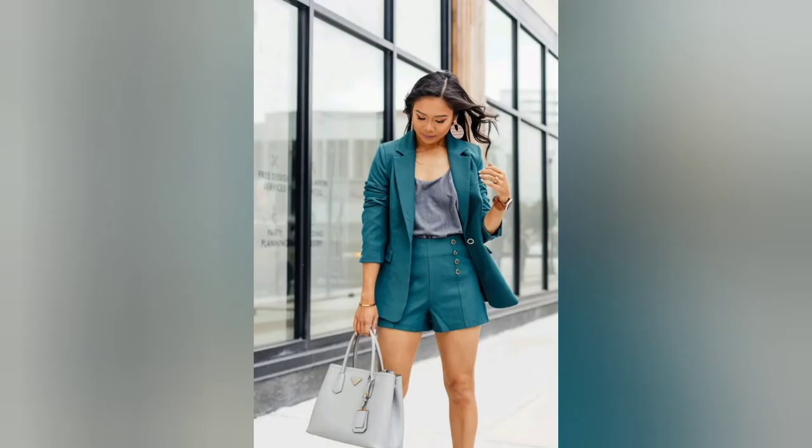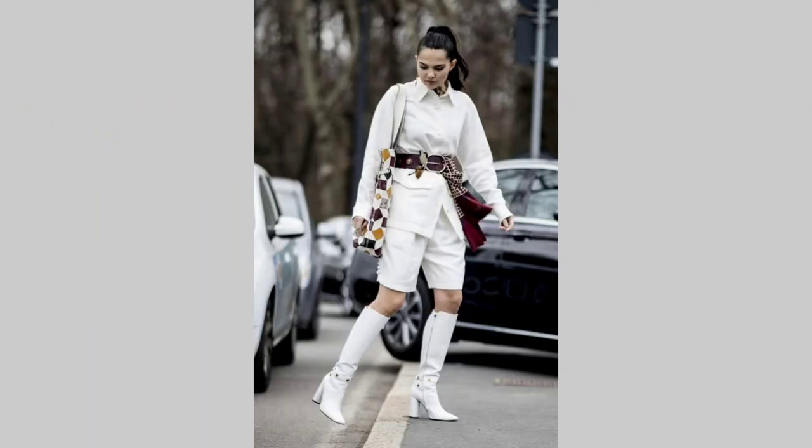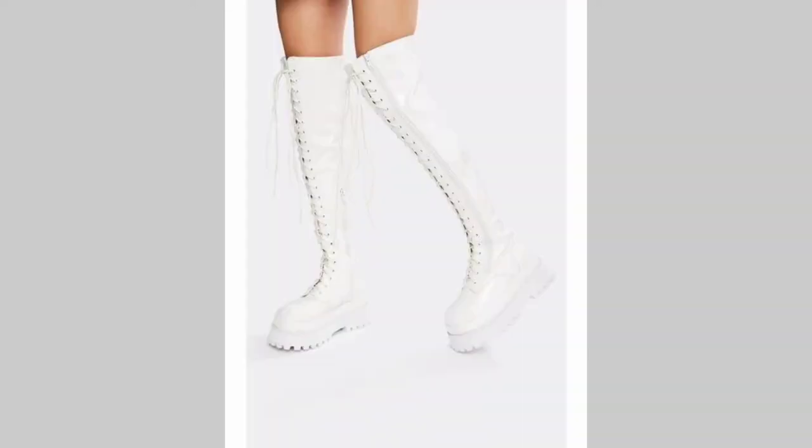The white knee-high boot is a chic wear to elevate your outfit. You can go for a slouchy one or opt for a sturdier one. Dress it up, dress it down — try it!